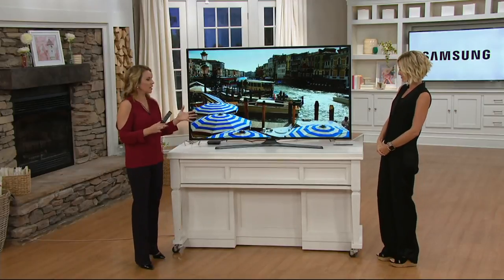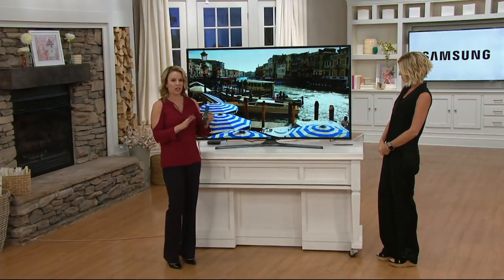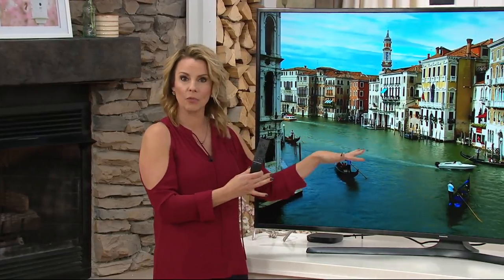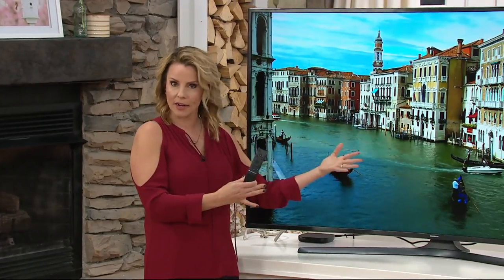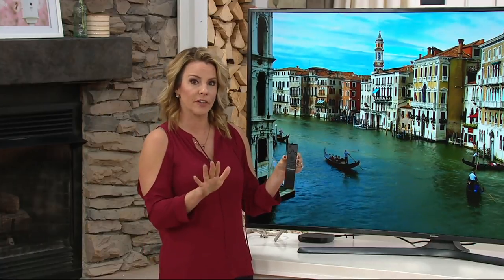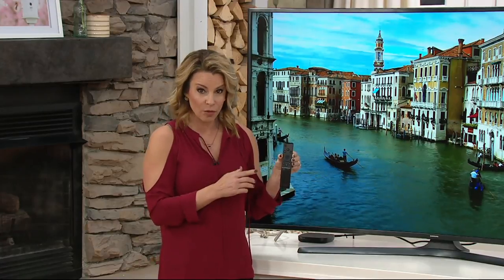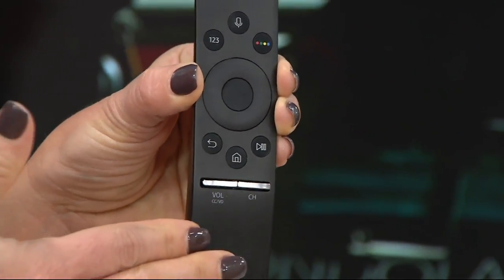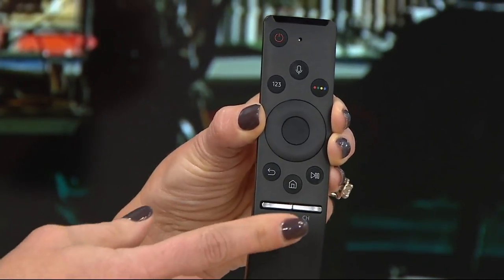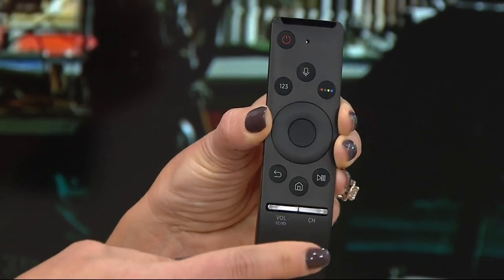The technology is really easy to use. Right out of the box the minute you plug it in, it prompts you through the setup process right on the screen — probably about five minutes. It'll automatically recognize your wireless network and prompt you to connect. The remote also programs itself: it's going to automatically recognize whether you're a Verizon, Dish Network, or DirecTV customer, and control your cable box, satellite box, or Blu-ray player. It's compatible with 95% of devices.